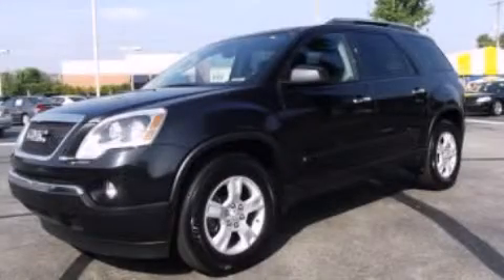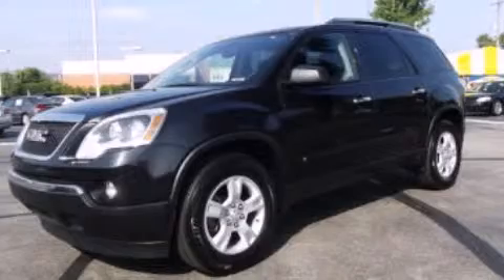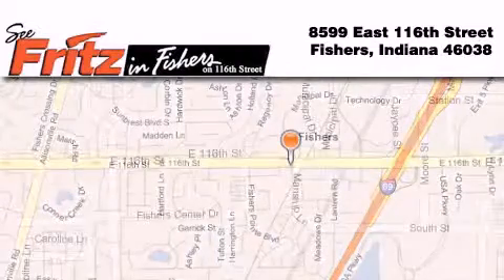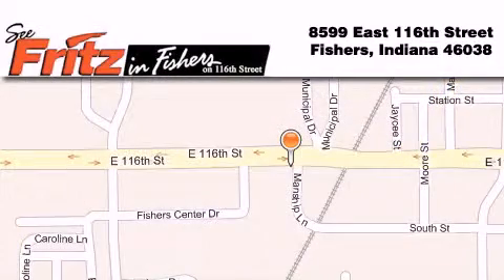We hope you found this video informative. Please contact us today. Fritz in Fishers is located at 8599 East 116th Street in Fishers. Our goal is to exceed all of your expectations to ensure that you'll return for future visits.